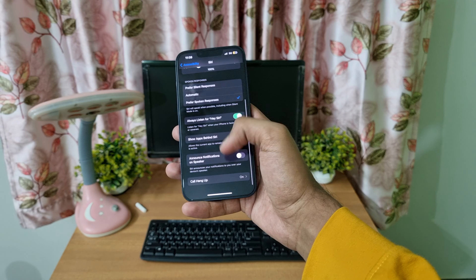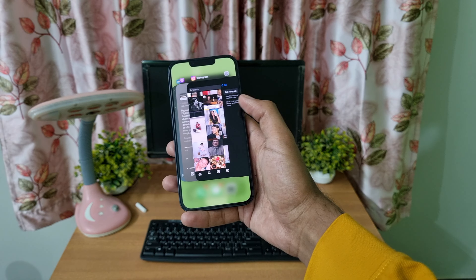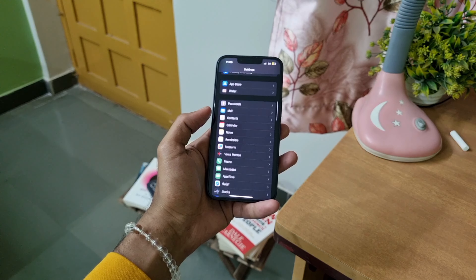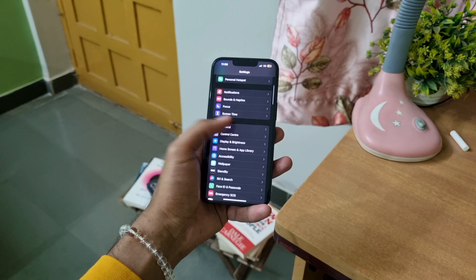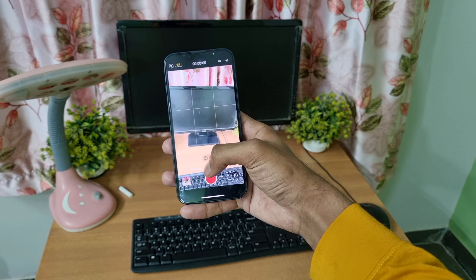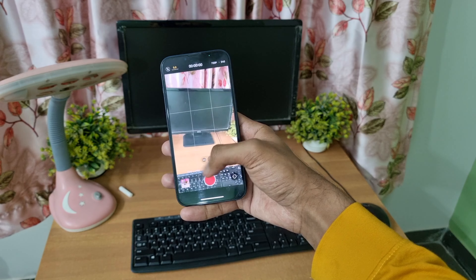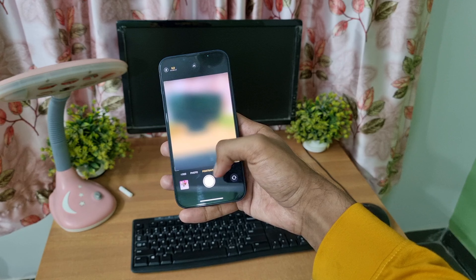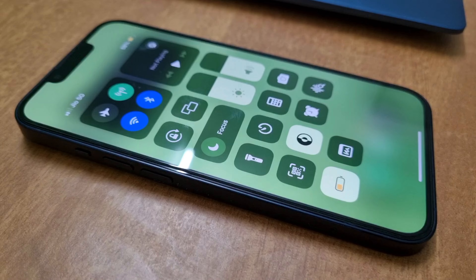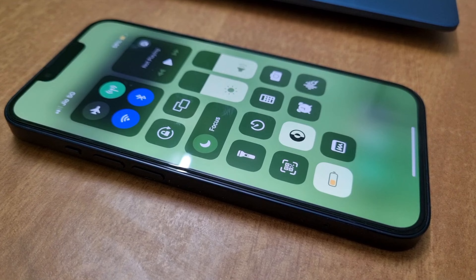In terms of drawbacks, it features a refresh rate of 60Hz, which might not be sufficient for some users. I also dislike how it attracts a lot of fingerprints. It offers an average peak brightness of 1200 nits — lower than iPhones with 2000 nits or Android devices in the same price range. It also tends to heat up significantly during charging or gaming, doesn't support a fingerprint sensor, the Face ID isn't the quickest, and there is no always-on display.